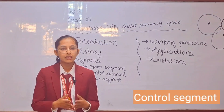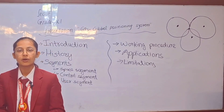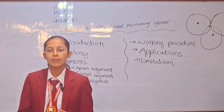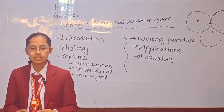The second segment is the control segment. The main function of the control segment is to monitor and maintain the GPS satellites. It is used to ensure that the GPS satellites are functioning properly and maintaining their orbits. It also consists of the Master Control Station that guides or upgrades the satellites to maintain their functioning or correct their clocks if needed.